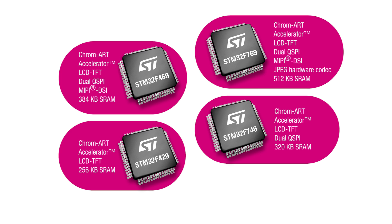The STM32F769 product line comes with the dual-QSPI and DSI interfaces and adds even more internal SRAM, as well as a hardware JPEG accelerator, enabling more graphic user interface capabilities.